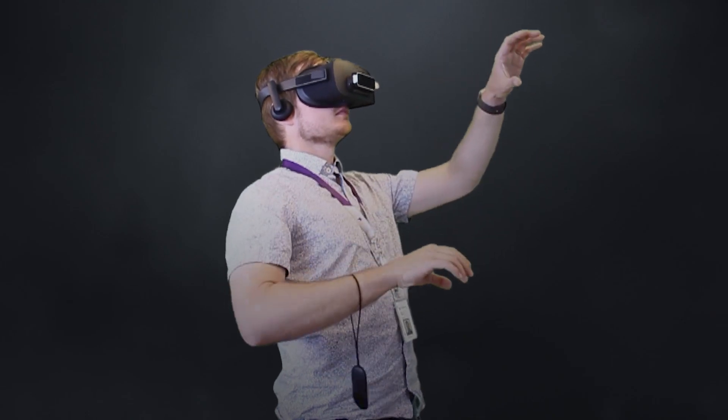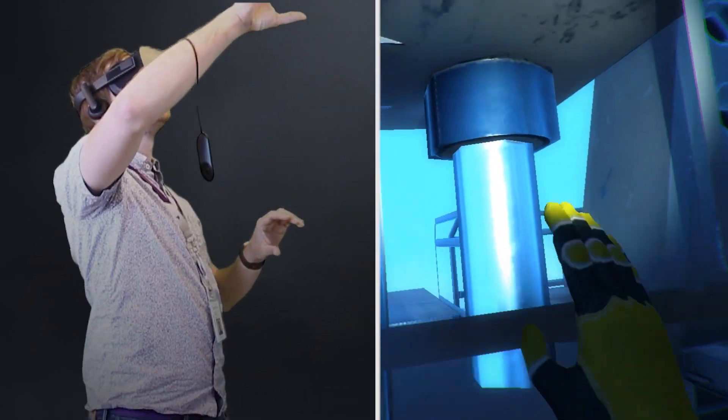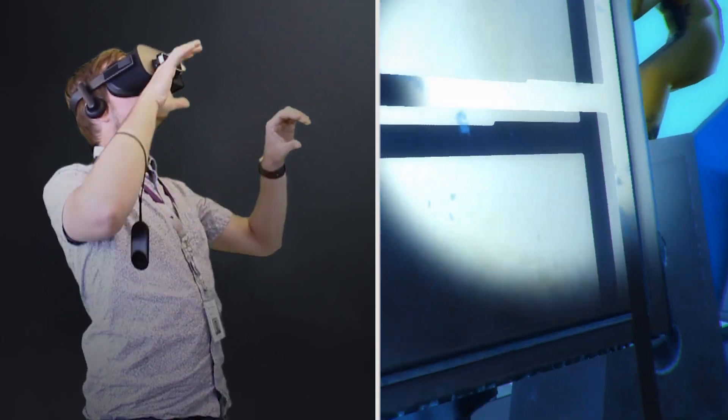VR Diver is also used for chamber and bell operation training, procedure and operation rehearsals. I could imagine that the simulator could be used to familiarize divers on specific work locations — for example, well heads, manifolds, subsea process plants, and jacket structures where they need to have a certain spatial orientation.